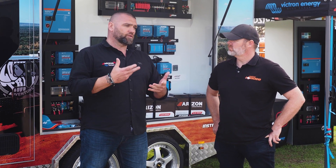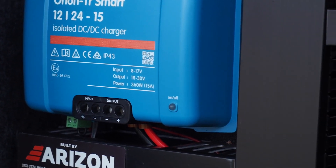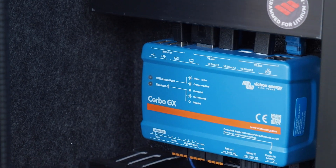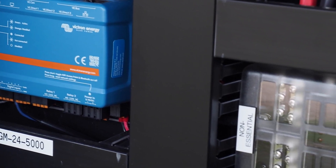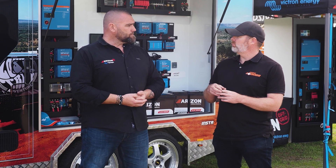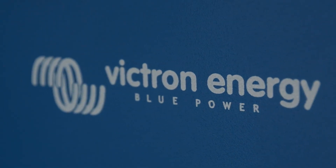The batteries, the Victron components, Arizon components, solar panels — the whole lot. And depending on where you want to fit the solution in your van, motorhome or off-grid setup, they've got the solution for you. Basically you're offering everything from how you collect the power, to how you convert the power, and then how you store the power so it's in a usable format.